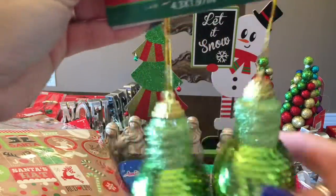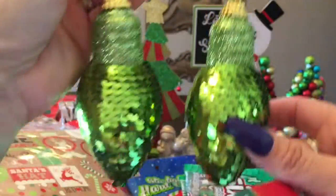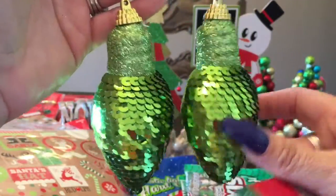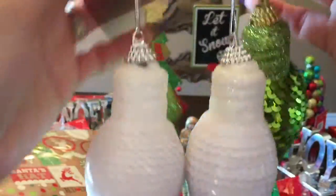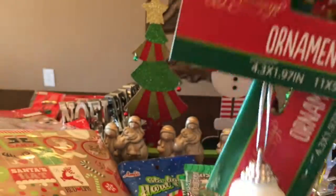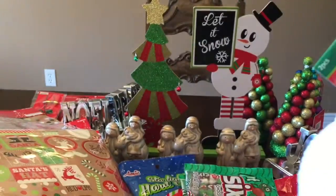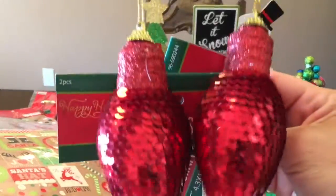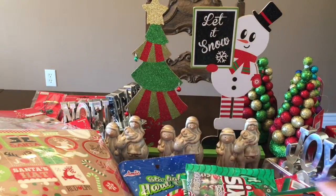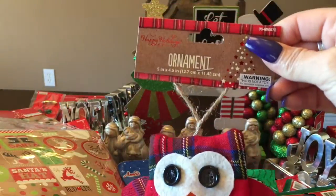More ornaments — I got some similar to these at Dollar Tree. Here I grabbed a green and a white in sequins — the Dollar Tree ones were sequins ornaments as well. And some red ones — those would be cute pretty close to the Christmas tree. And of course, an owl — so cute. One little owl.